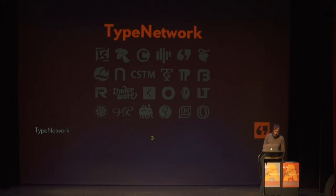Type Network is a three-year-old company that represents Font Bureau and many other foundries in the many areas of the type design business between type design itself and the customer. This allows foundries like Font Bureau and others to concentrate on their core capabilities while still taking on jobs that are bigger than any of us can handle alone.